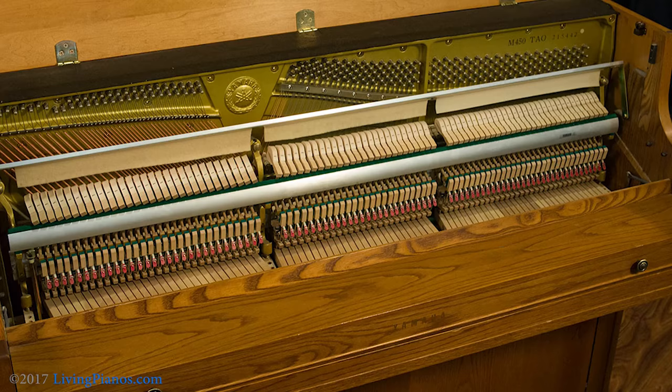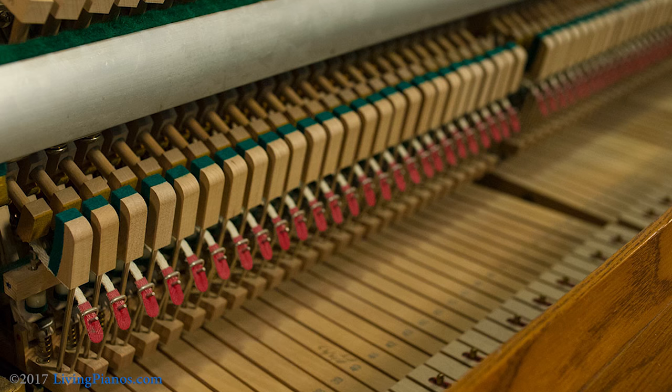Whereas a console, whether it's short or tall, has the full-length key that connects directly to the rest of the action for a superior feel generally. Nobody really makes spinet pianos anymore — they lost favorability with less expensive consoles that have better actions overall. That isn't to say there weren't some higher-quality spinets in the past. The Baldwin Acrosonic is a classic example of an above-average spinet piano.